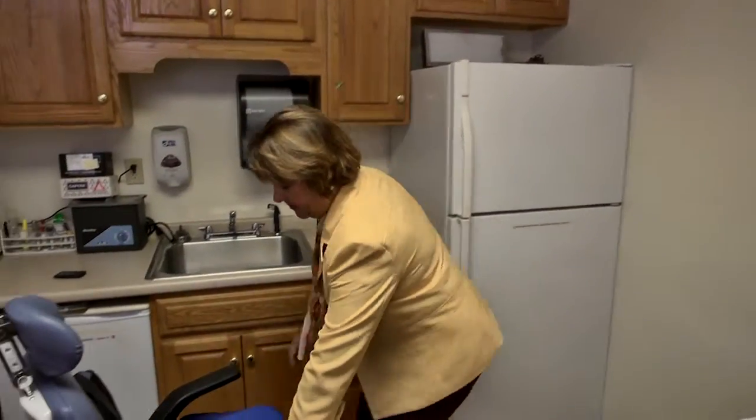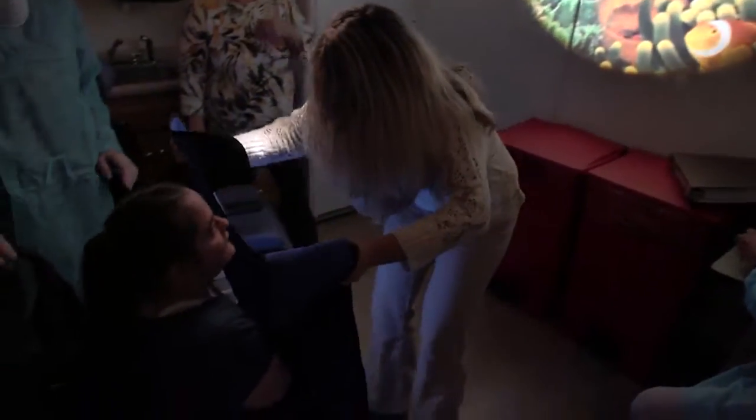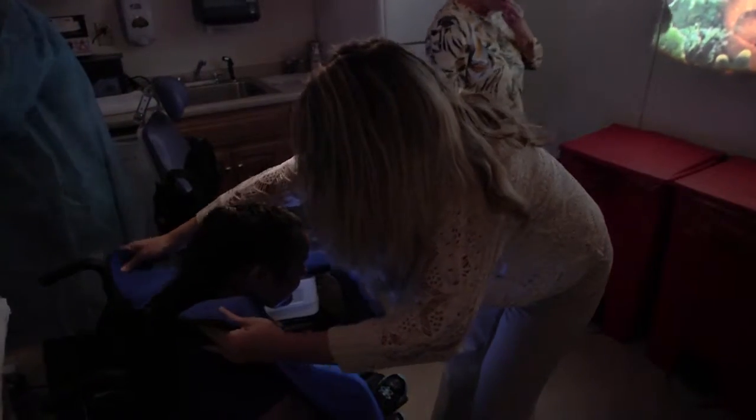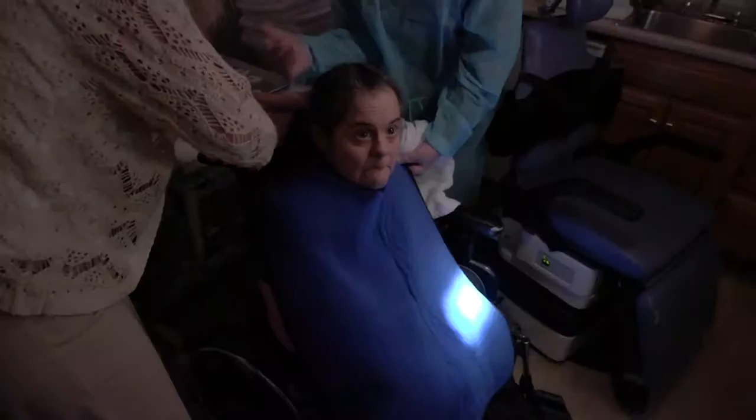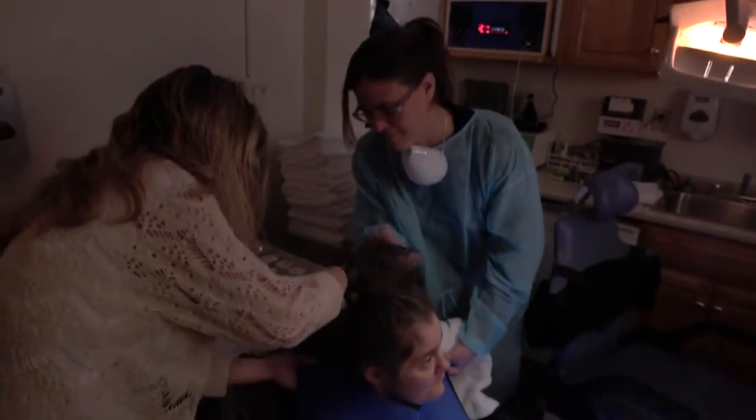One of the areas we developed was a weighted vest. The weighted vest gives proprioceptive input, and what that does is it almost provides a hug or comfort for the individual while they're sitting in the dental chair.